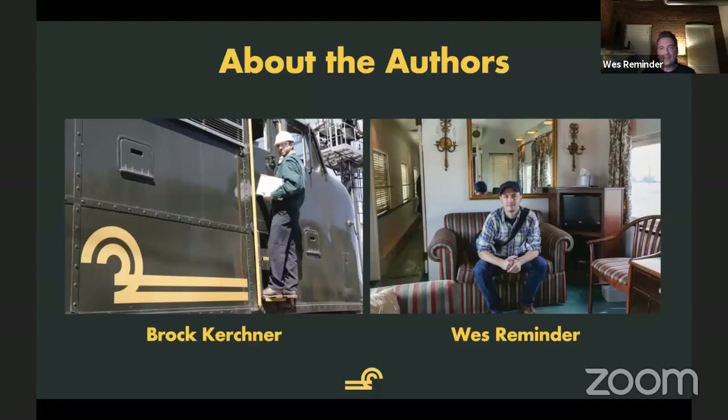Brock and I met in about 2005 or 2007 at a Conrail Historical Society meeting, and we lived in different states at the time. We kind of parted ways after that meeting and really hadn't talked for quite a while. But the one thing going on in the background without talking to each other is that we were still very much in love with this train. Brock is much more active on social media — I don't really have much presence at all. I'm famous with about two people for making models of the business car, and one of those people is Brock, so it kind of doesn't really count.